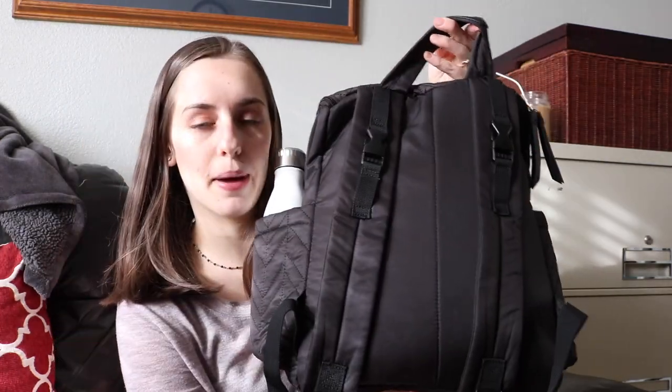I haven't been cloth diapering that long — only two months — so I don't really count myself as an expert on cloth diapering, but I am cloth diapering. And it's had its ups and downs, but I thought it would be an interesting video to share what I carry around while cloth diapering. This is the Skip Hop diaper bag, and it's a backpack.